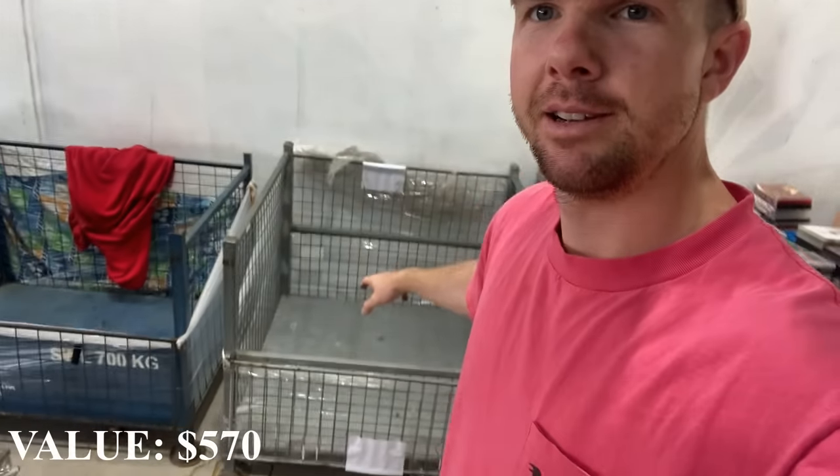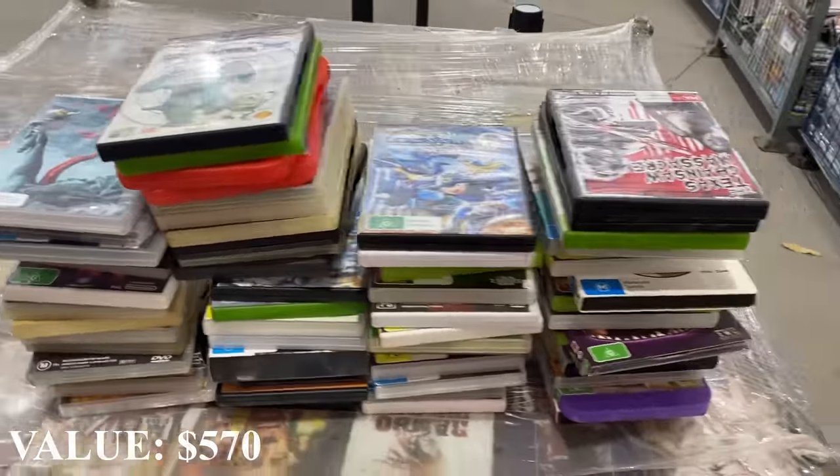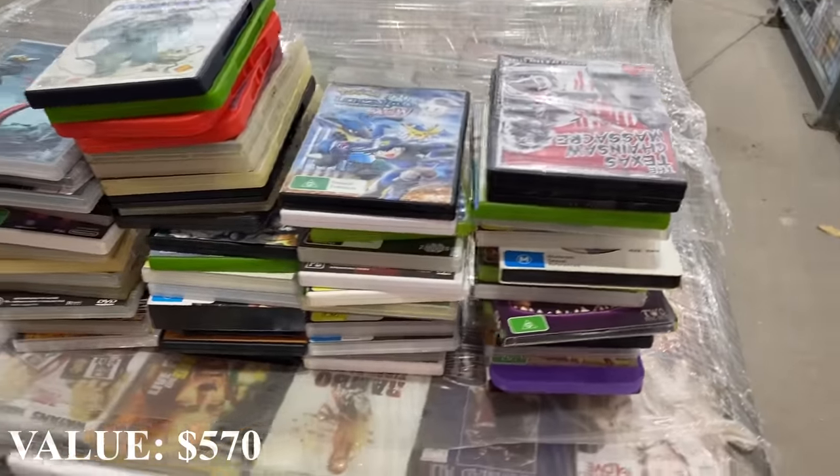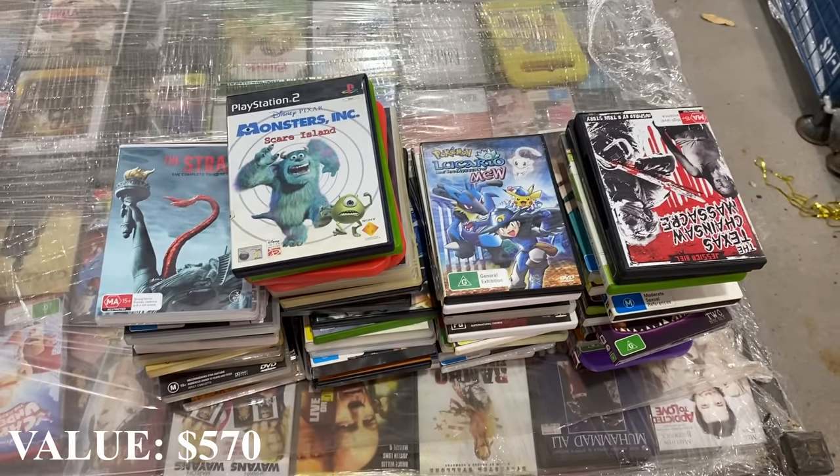We've just looked at our first bale - it's now empty. We've gone through all of it and we've got a little collection here of about 30 or 40 different titles that we think could be worthwhile. We haven't been doing any comp checks - we've just been going on gut feel and past experience. So I'm going to scan all of these 30 or 40 odd now, and we'll see which are actually worth going ahead with.